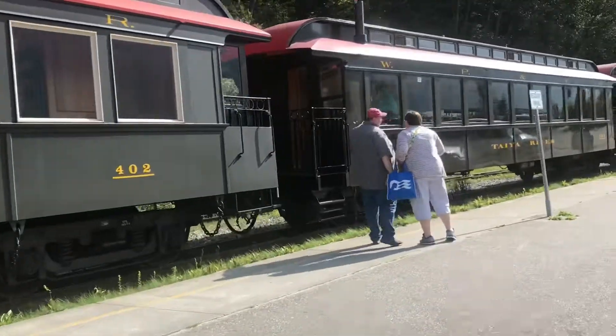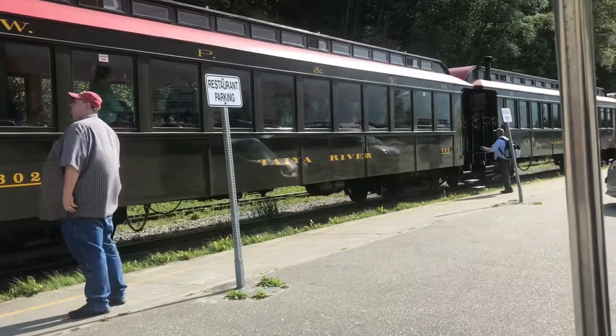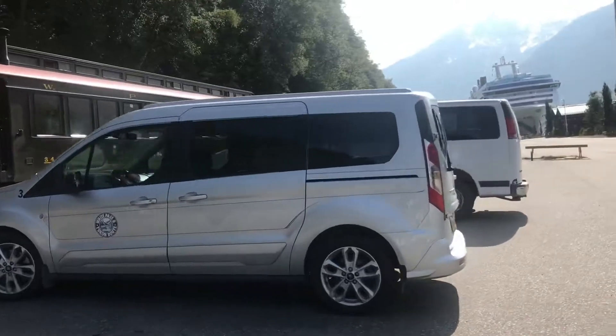Here's the White Pass and Klondike Railway tour, and we just got back. It was a terrific ride.